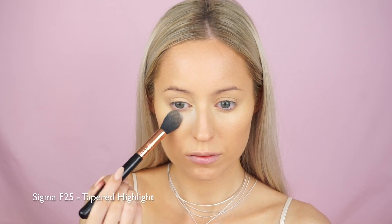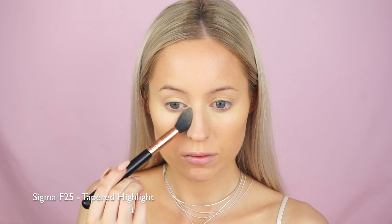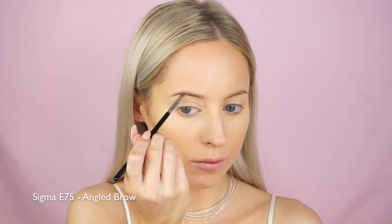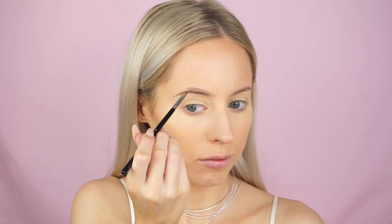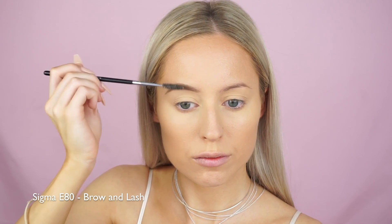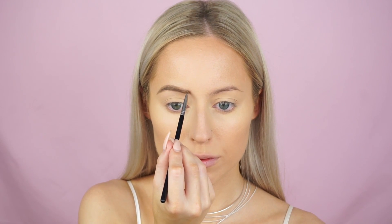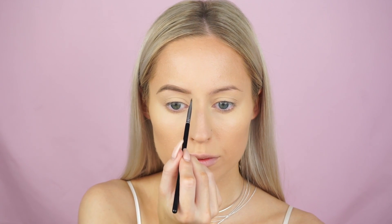Then going in with my favorite Laura Mercier Secret Brightening Powder on my Sigma F25 brush - just using this to set underneath the eyes and the eyelids as well. And I did go in with a little bit of my Translucent Powder from Laura Mercier just to set the centers of my face. Then moving on to my brows. I thought I would include this today because I don't typically - it takes me so long. You guys can see I have really sparse brows so it takes quite a while to fill them in. All I'm doing is using my Anastasia Dip Brow in the shade Blonde with my E75 brush from Sigma, just drawing lines across the bottom and the top, connecting them in the outer corner, filling them in, and then using a spoolie to blend everything together.